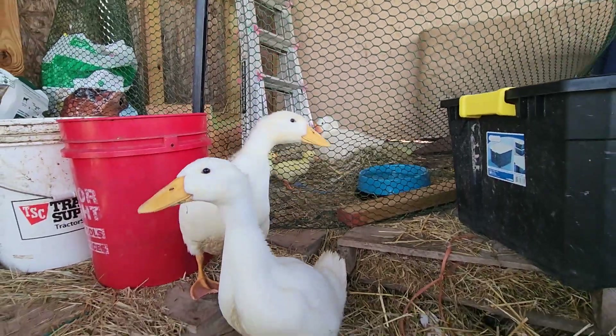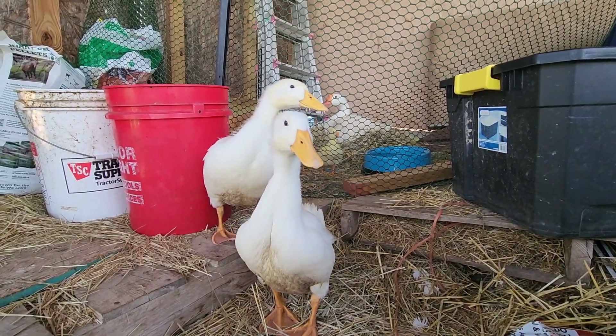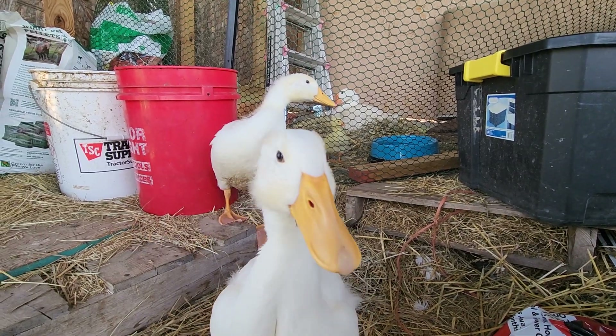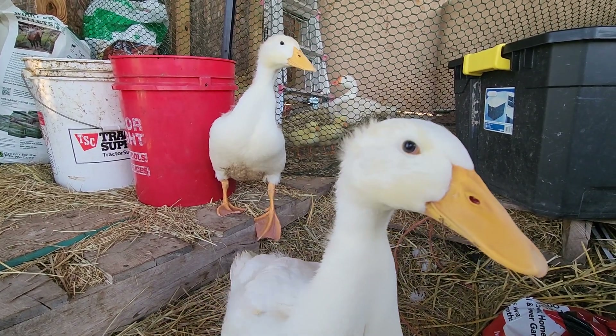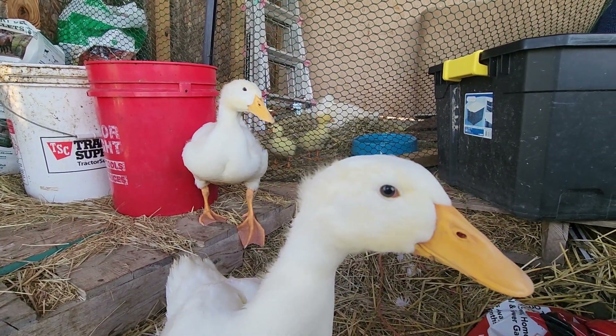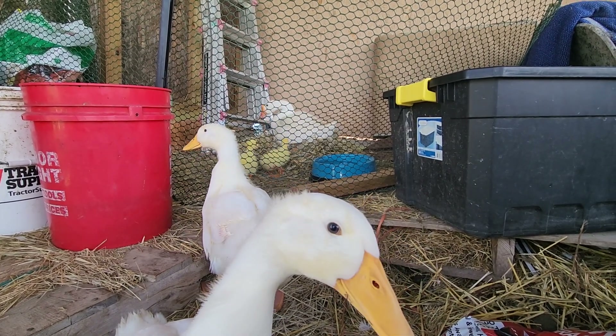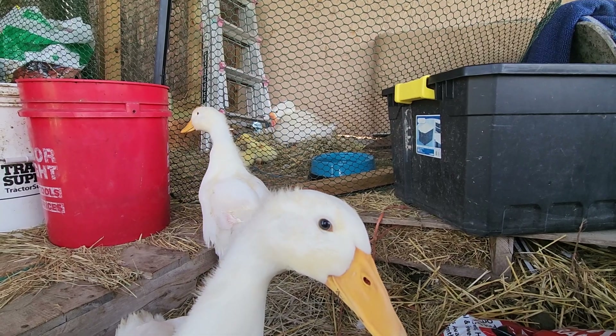The babies — Tyson and Lucky — are all hanging out here today. That's the only reason I put this fence around here: to keep the cats and my dog and Louis away from them, because he tries to hurt the babies.